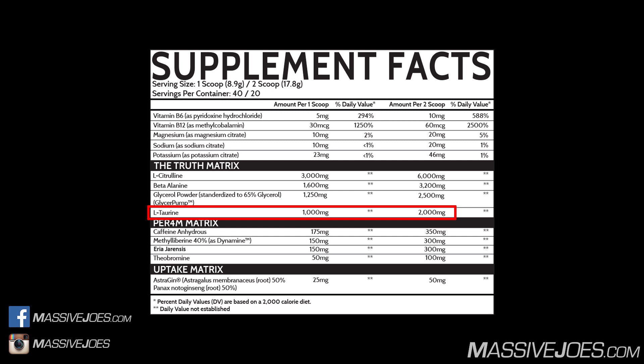The final ingredient in the Truth Matrix is L-Taurine in a 2,000 milligram dose. L-Taurine is an amino sulfonic acid that helps improve muscular endurance, cardiac function, and boosts blood flow via vasodilation. It works quite well in combination with Beta Alanine from a muscular endurance perspective, and with Citrulline from a vasodilation perspective. The clinical dose is 500 to 2,000 milligrams — we have 2,000 milligrams, which is a huge dose.